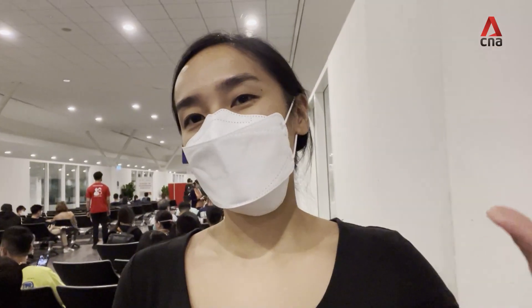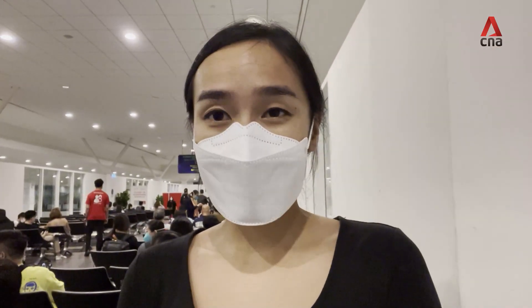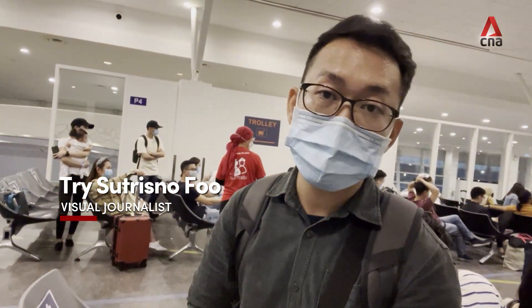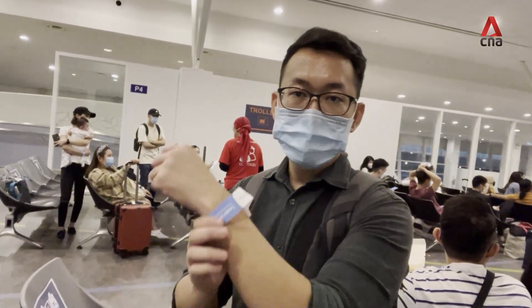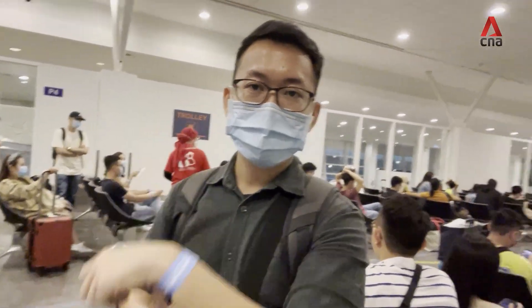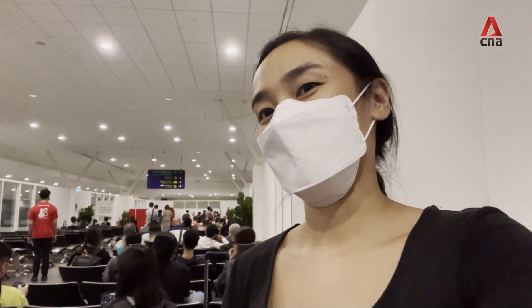There was a nice banner saying 'Welcome Home,' and when we landed, all the passengers were clapping as well. Now that we're here at KLIA2, we have to wait at this waiting area right outside the screening center for all of us to take our PCR swab test. We've all been given this blue band, so we're just waiting for our swab test. We'll keep you updated.